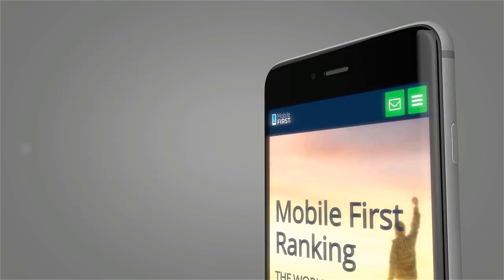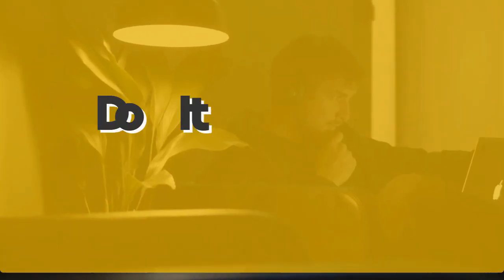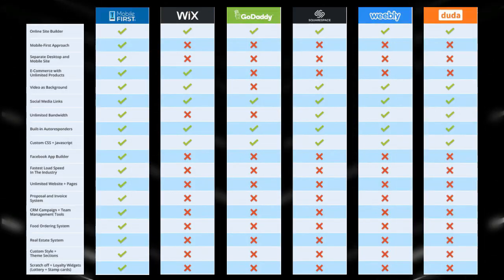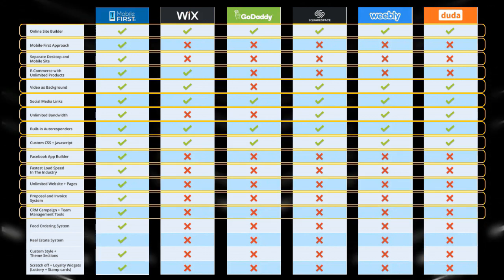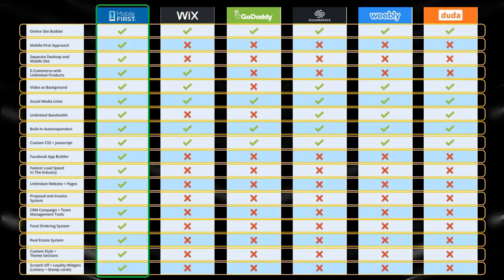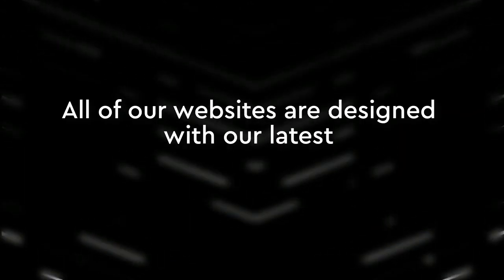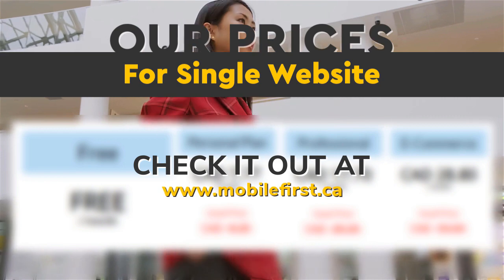Mobile builder — do it yourself or built for you. Webmasters, do it yourself. Build yourself the fastest mobile website on the internet. All of our websites are designed with our latest mobile-first technology. Check out our prices for a single website at mobilefirst.ca.